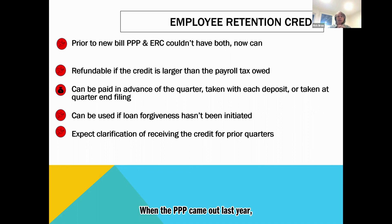When the PPP came out last year, you were not allowed to have a PPP loan and an employee retention credit — ERC — at the same time. You couldn't have both. And now you can. And as far as we know, it is retroactive, meaning we can now go back and look at 2020 and file to get some of that money as well. That's a gigantic windfall for companies.